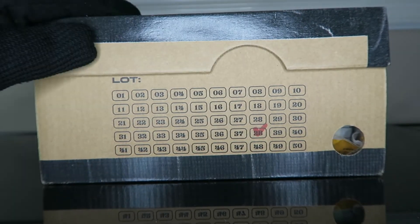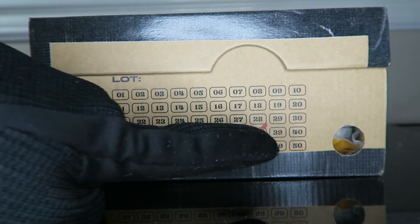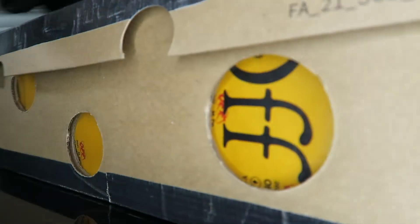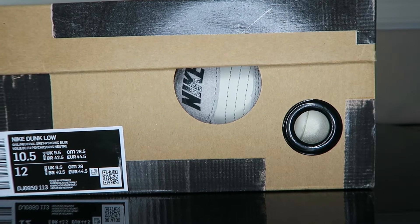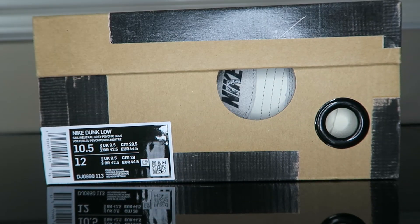Style number DJ0950, DM1602, Season Fall '21, TC code and a lot of codes there. This is one of the 50 out of 50 lot dunks and as you can see here we have number 38 checked off — very nice. Getting into the sizing: Nike Dunk Low, Sail, Neutral Gray, Psychic Blue, size 10.5. Lot 38.